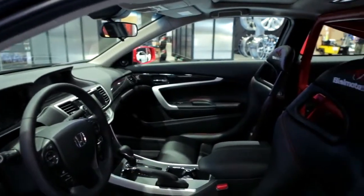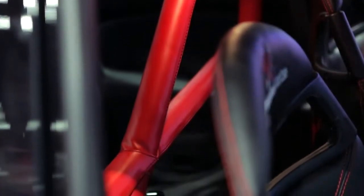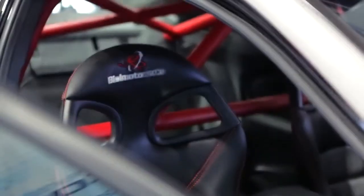BC Motor Engineering had the opportunity to really pay some attention to the interior of this wonderful 2013 Accord Coupe. In addition to a leather-wrapped hand-stitched roll cage, we had the opportunity to add some GT3 seats, also embossed in leather as well.